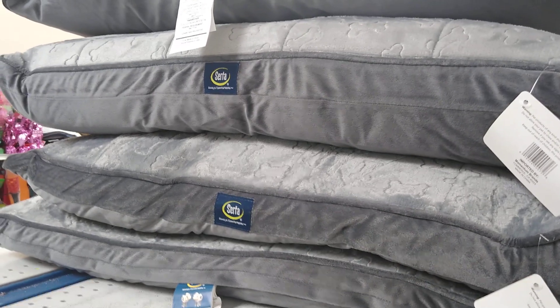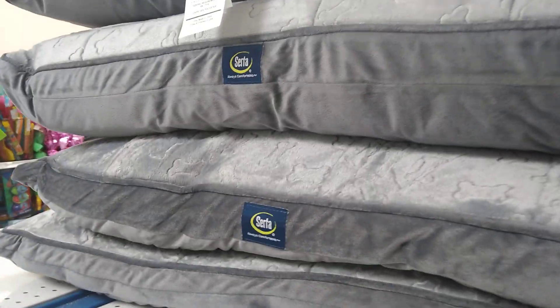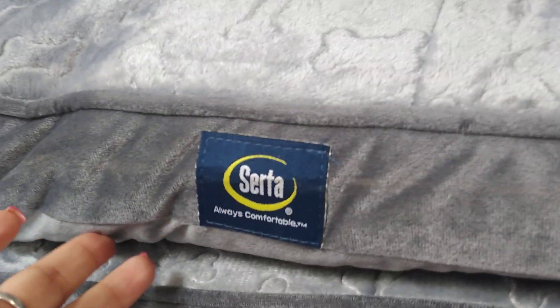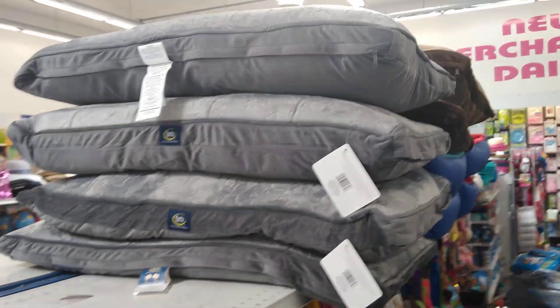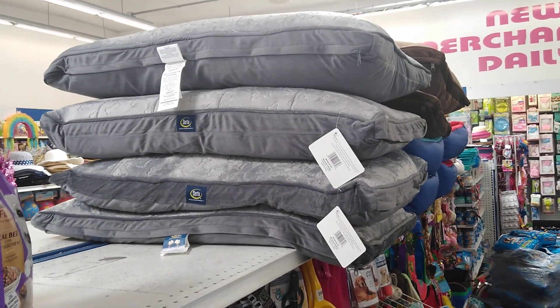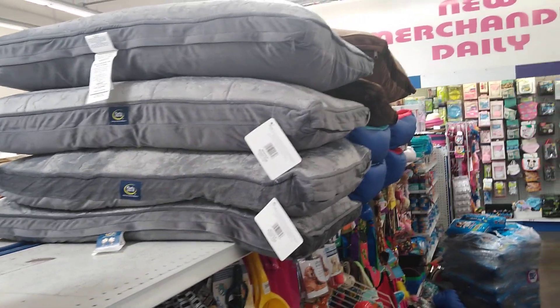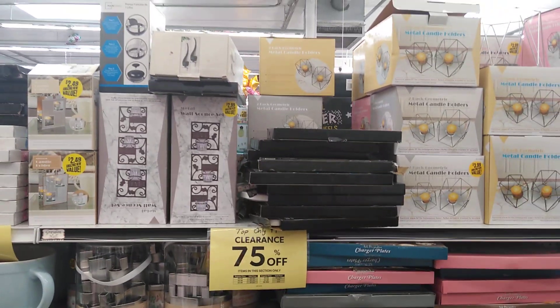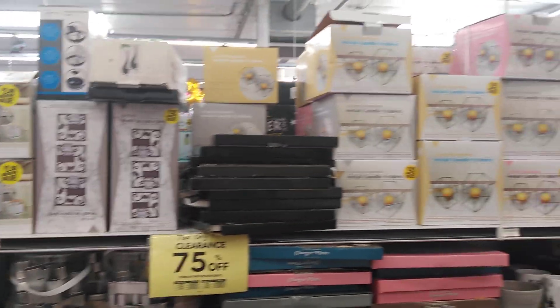For pets, this is a Serta big bed — not big enough for Ollie, but definitely a great deal at $14.99. They feel like memory foam and feel really good. Ollie has a huge bed because he's a big dog, so this would still be too small for him, but for $14.99 by Serta, it's a great deal.